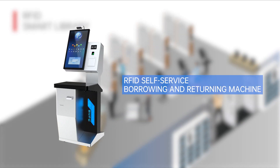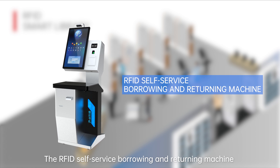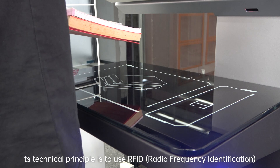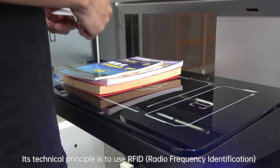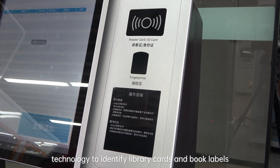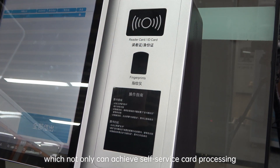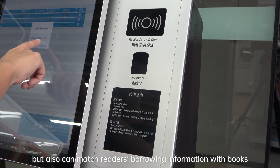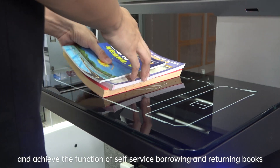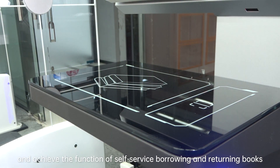RFID Self-Service Borrowing and Returning Machine. The RFID Self-Service Borrowing and Returning Machine is one of the most widely used devices in intelligent library services. Its technical principle is to use RFID radio frequency identification technology to identify library cards and book labels, which not only can achieve self-service card processing, but also can match readers' borrowing information with books and achieve the function of self-service borrowing and returning books.